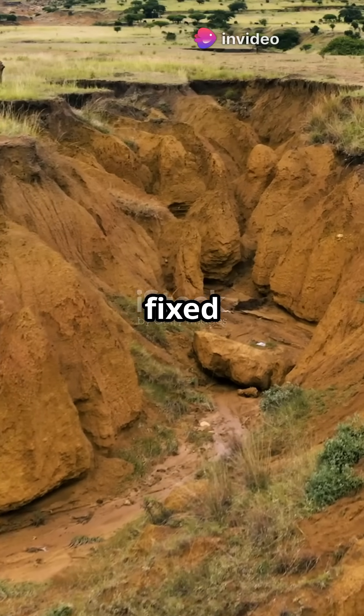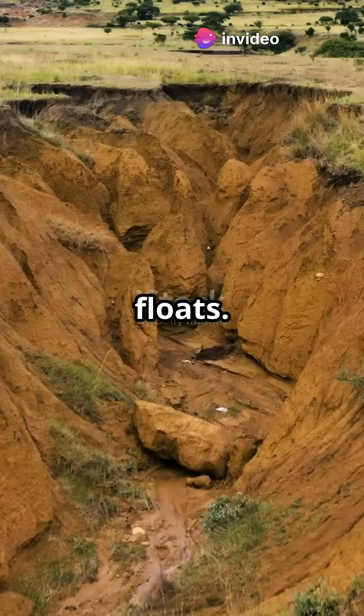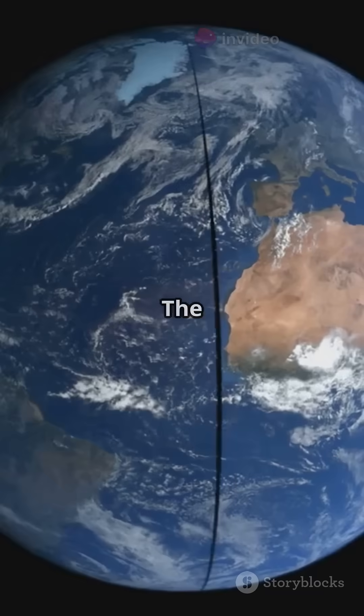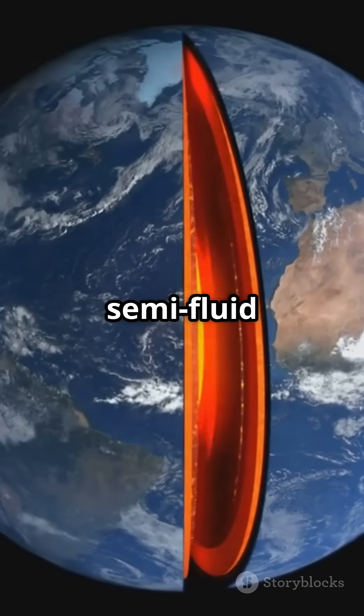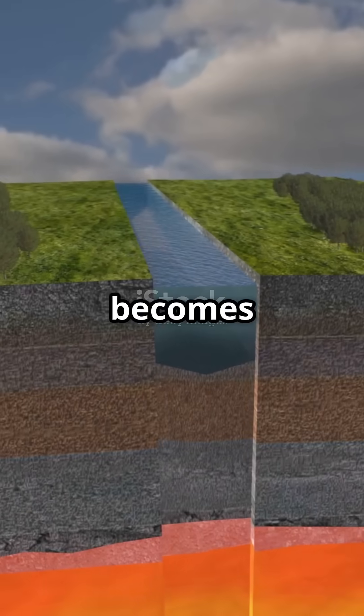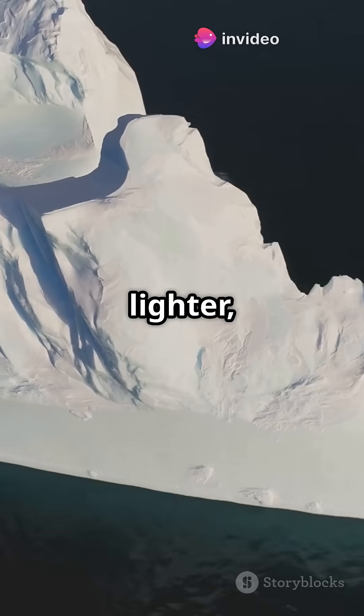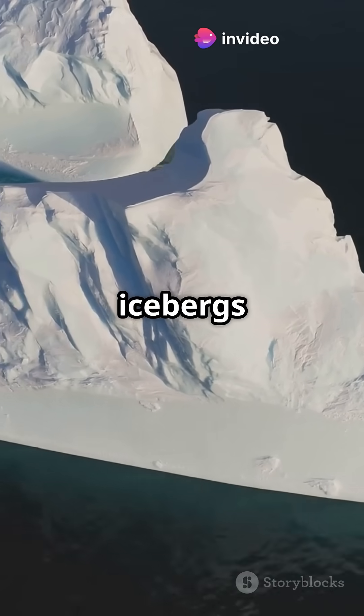Earth's crust isn't fixed — it actually floats. Not on water, but on hot, flowing rock deep below. The crust rests on the semi-fluid mantle beneath. When crust becomes thicker or heavier, it sinks deeper. When it's lighter, it rises, much like icebergs floating on water.